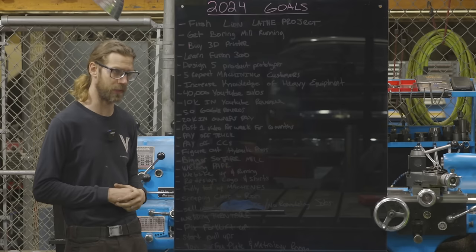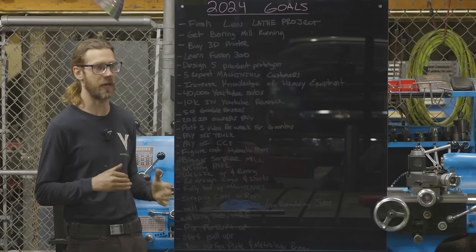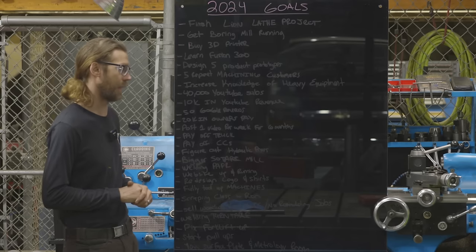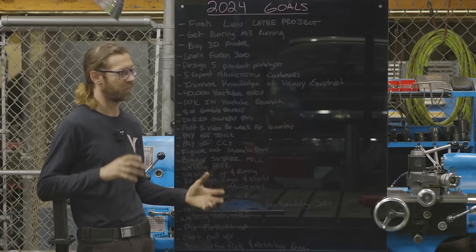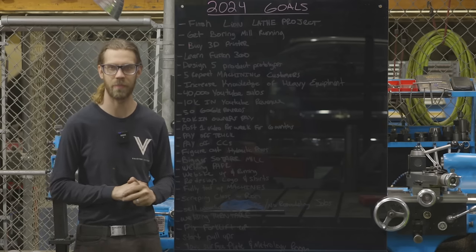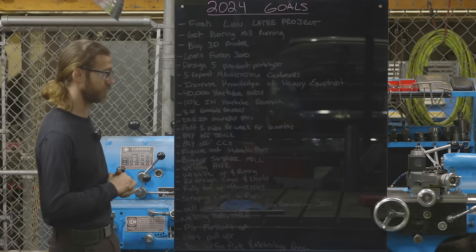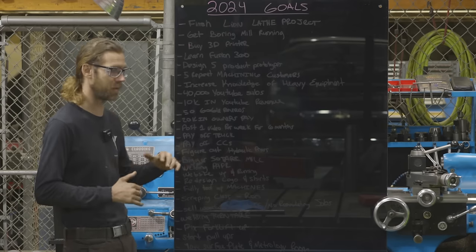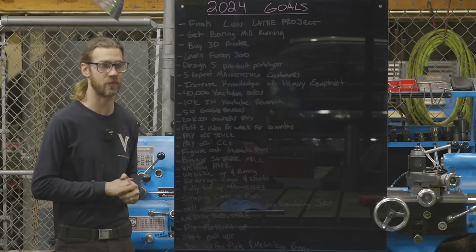I think the 3D printer and Fusion 360 kind of go together because it's going to help me learn to draw, and drawing is really important in machining. Most of the jobs I get for machining come with a drawing, so I don't need to create them, but especially when a client comes in with a couple different ideas and iterations, it would be nice to have a drawing so they can approve or deny it — I'd hate to machine a part and have a miscommunication. For a job shop, you can probably get away without drawings for a while, and I have, but the ability to draw things up quickly is really nice. The 3D printer is happening soon — I'm on the fence between Prusa and Bambu Lab — and I've already downloaded Fusion 360 and did a drawing last week.